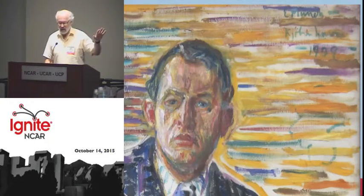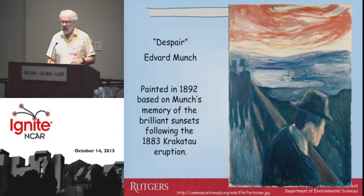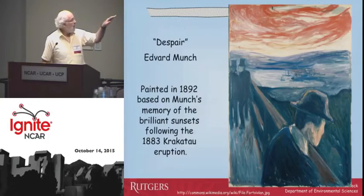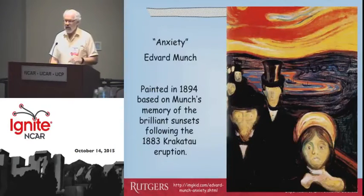He saw the Krakatau sunset and did a series of paintings of what it looked like over Oslo. This one he called Despair — that's how it made him feel. Painted nine years after the eruption, you can see boats in the harbor and the mountains behind, but the sky has this yellow and red color. Two years later he painted one he called Anxiety. That's how it made him feel. And again you have this red and yellow, brilliant color in the sky reflecting off the water, and that really inspired him.